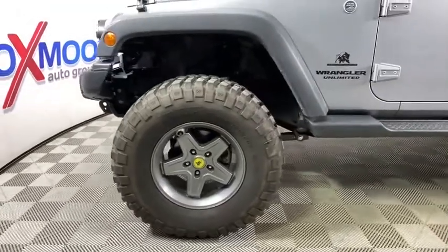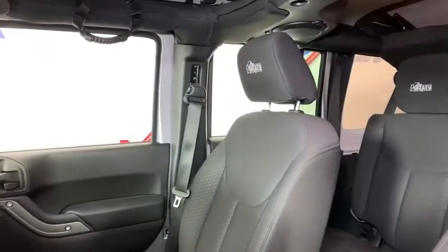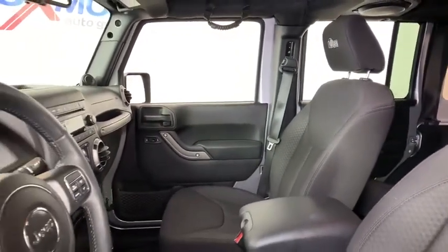This vehicle has less than 7,000 miles. Here are some of this vehicle's great options: traction control, dual airbags, power steering, four-wheel disc brakes, center armrest.